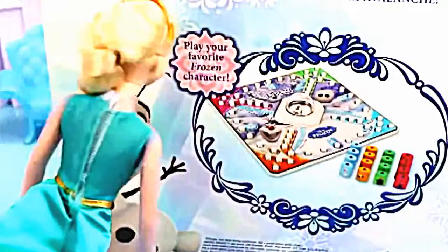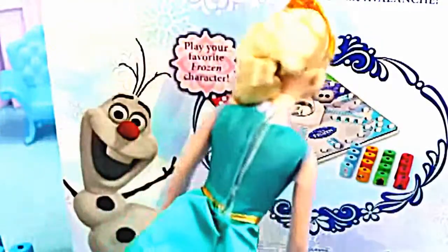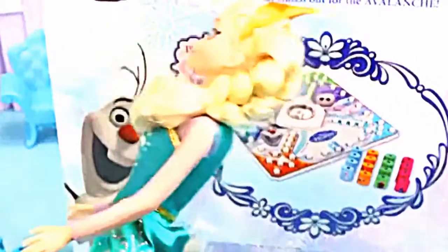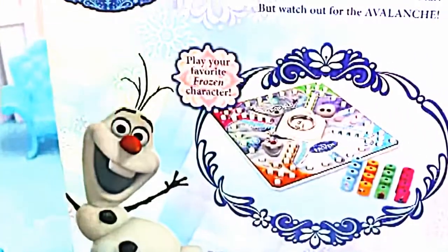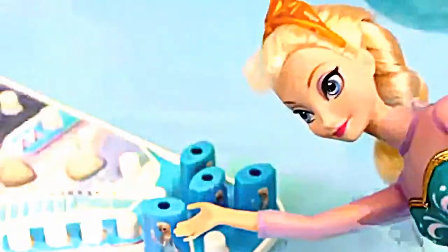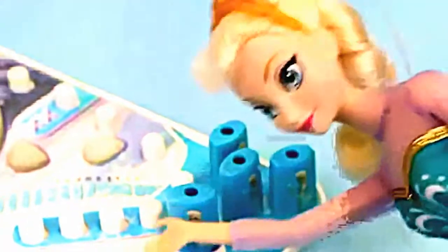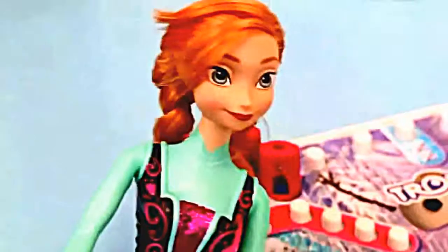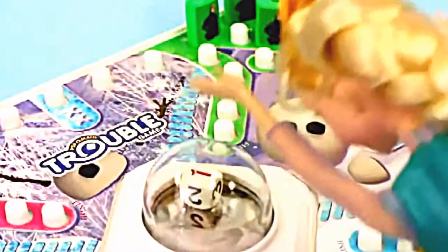Elsa reads the rules: Choose your favorite character. Move theirs first. If you roll a one, you get to have the other player move their piece to the start. If you get a six, you get to roll again. Anna: I think I've got the gist. I'm the youngest so I go first — and I got a one! A one means I get to take my character out of the home base and onto the start line. Elsa: So when I roll a one, you get to take a character out of your spot? I guess it's your turn now. I got a one too — that means you get to take a player out of the home base!